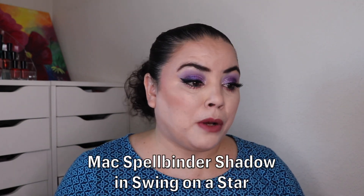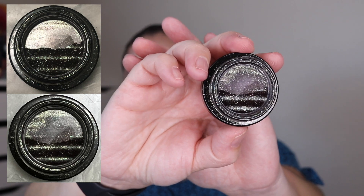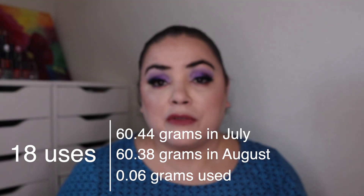Next I have my MAC Spellbinder Shadow in the shade Swing on a Star. As of the last update I had used this 166 times. I've used it 18 more and this is what it's looking like now — I've lowered it a little bit more in the pan and I'm making pretty consistent progress. I always like to give a swatch. It looks black in the pan but it is very deceiving — it is a very light shade. I love to wear this in my outer corner with most eyeshadow looks. So I'm at 184 uses and my goal is to finish this.